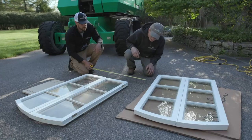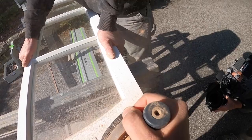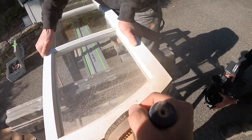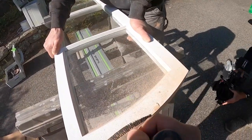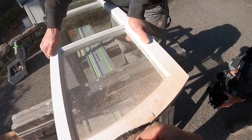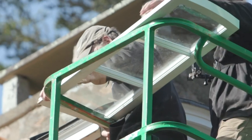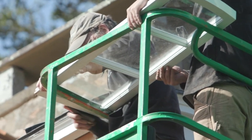The windows were finished in the shop — painted, new glass, re-glazed, ready for install. And as we get here, there's a lot of up and down in the lift on the third floor, fitting each window to the existing opening.